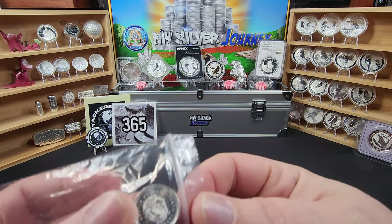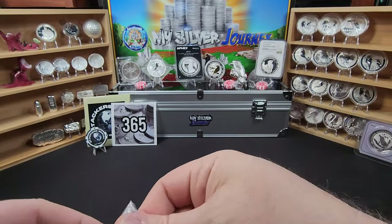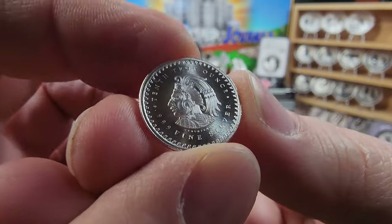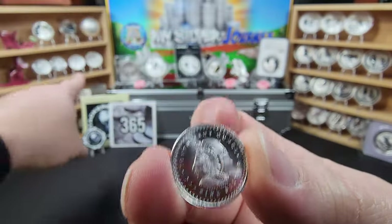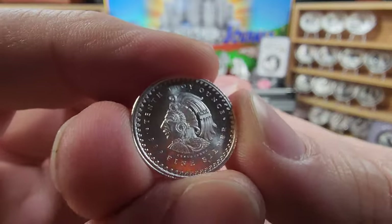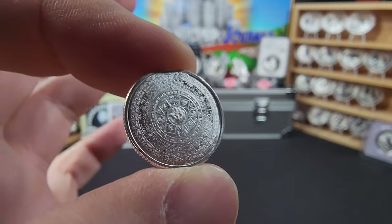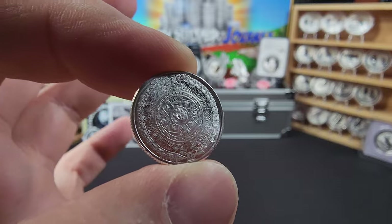There's actually still something down in the bottom of this bag. And there it is — it's a little tiny Aztec round. Pretty sweet. I actually have one of these on display right there — I got a half ounce one — and now we've got the little tenth ounce. I did not have one of these. These are absolutely wonderful designs.